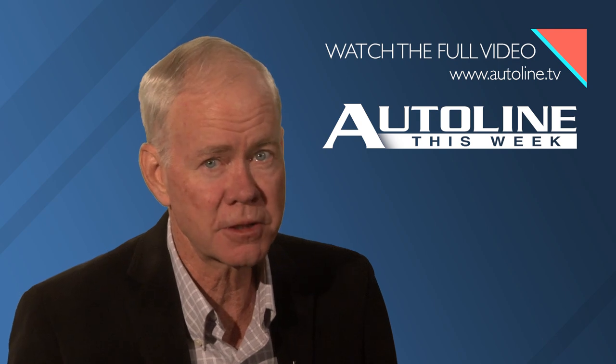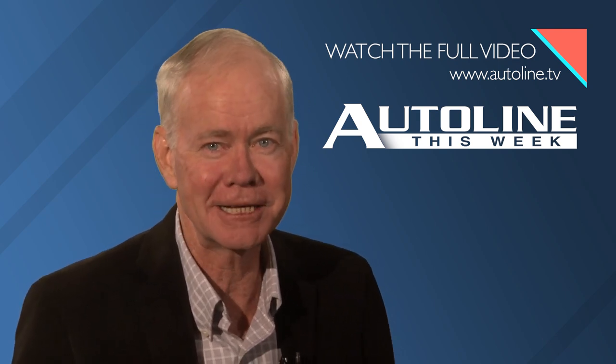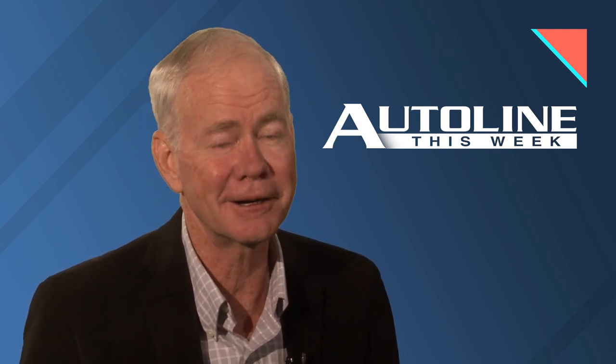You can, of course, watch that entire episode right now on our website AutoLine.TV, or you can find it on our YouTube channel. But that's it for today and for the week — go out and have a great weekend. We'll see you back here on Monday.